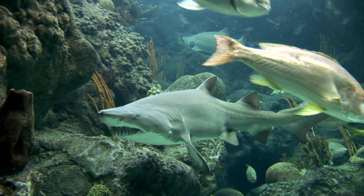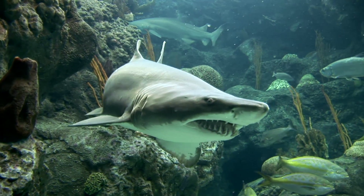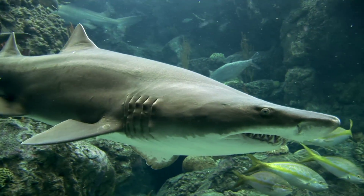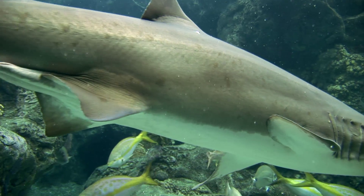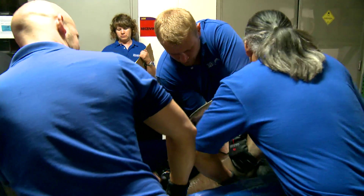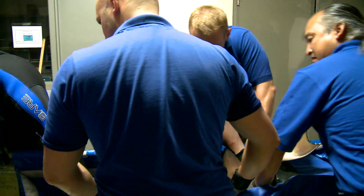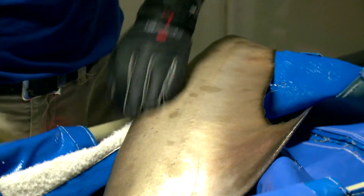Luckily for us, they only look the part of a vicious man-eater. Really, they're pretty shy. The other good reason is that they're relatively easy to keep healthy, not suffering as much stress in the capture, transport, and quarantine process that other species do.